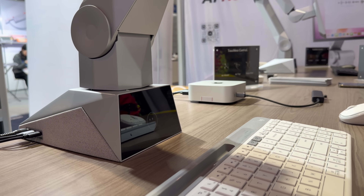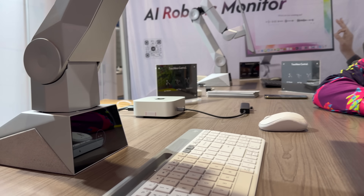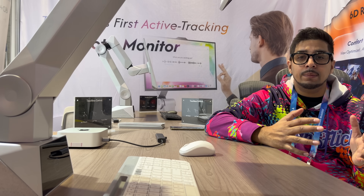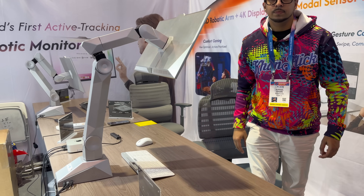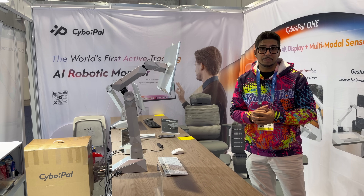They even gave it a personality. Poly is the on-screen AI companion. It gives you real-time visual feedback and makes the setup feel responsive and alive. You're not just working with hardware — it feels like you're working with something.